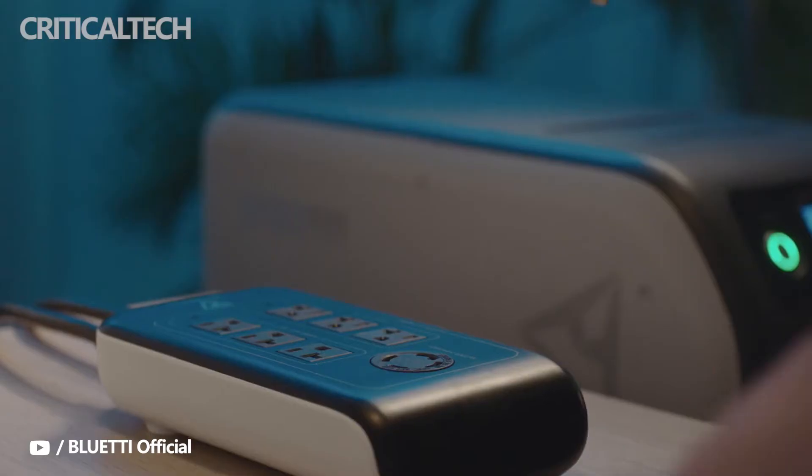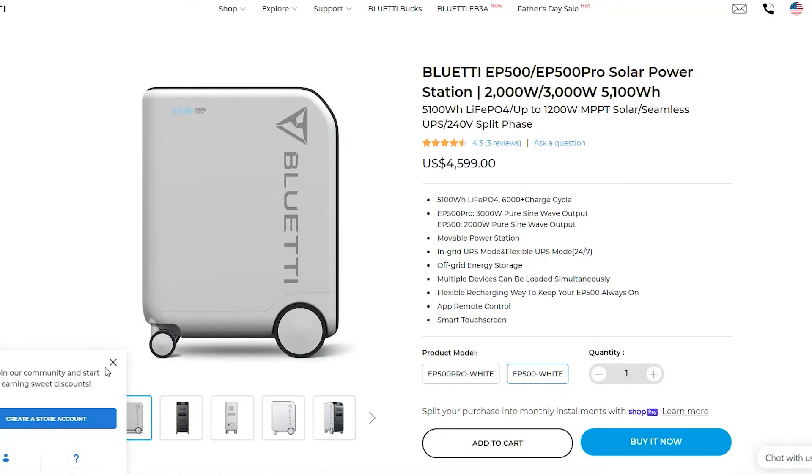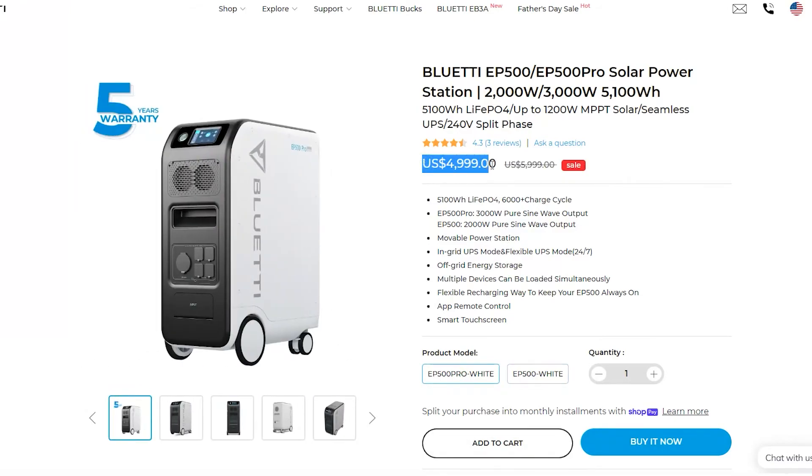The BlueEddy EP500 Pro is already available in Germany at a discounted price of $5,258. Availability of the gadget in other European markets is expected to follow within the summer. The BlueEddy EP500 Pro Power Station was originally priced at $5,573. There are no indications at this time of global availability of the product.